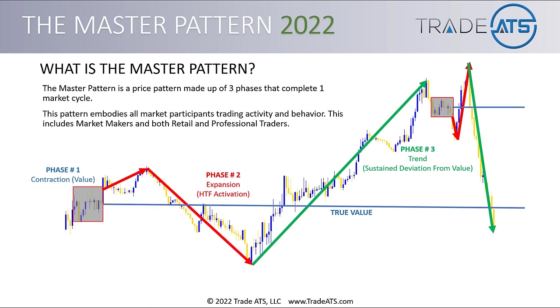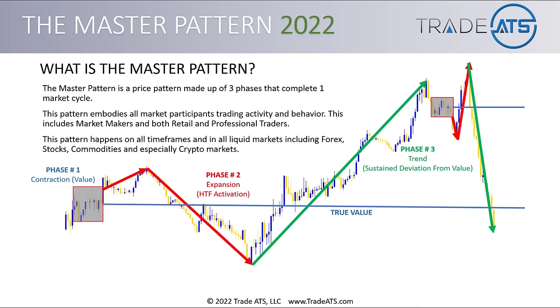This includes market makers and both retail and professional traders. A professional trader would be like a proprietary trader on a trading desk at JP Morgan or a big bank. Everybody's trading decisions are involved in creating this pattern. This pattern happens on all time frames — every time frame from the one minute to the monthly — and it happens in all liquid markets, including Forex, stocks, commodities, and especially crypto markets.